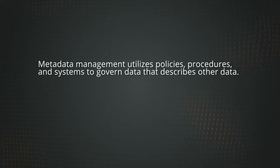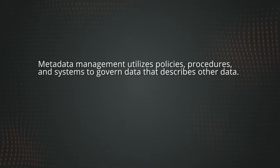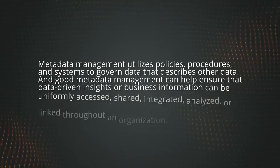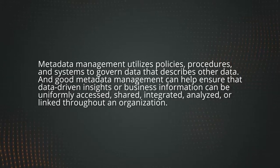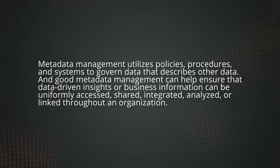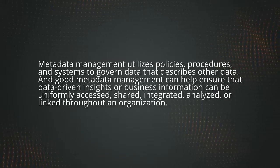Metadata management utilizes policies, procedures, and systems to govern data that describes other data. Good metadata management can help ensure that data-driven insights or business information can be uniformly accessed, shared, integrated, analyzed, or linked throughout an organization.